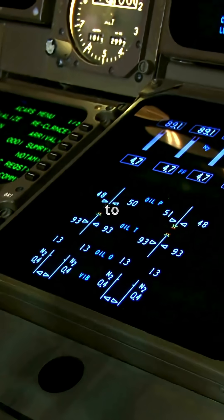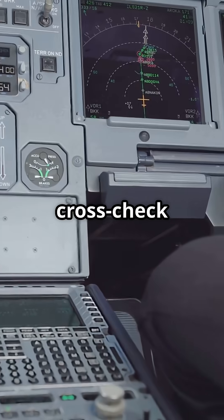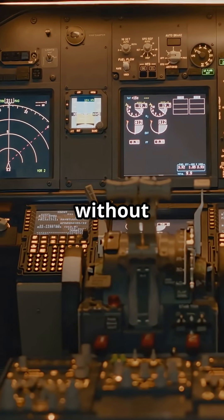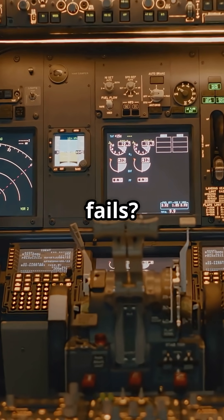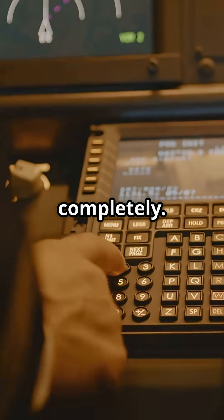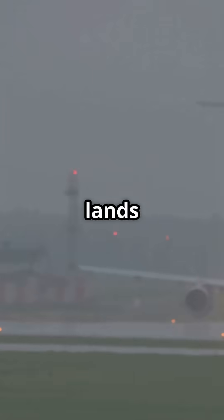Each autopilot talks to the others in real time. They cross-check heading, glide slope, roll, pitch, and flare logic — all without pilot input. If one fails, the system downgrades the approach or disconnects completely. But as long as all three agree, the 777 lands like it's on rails.